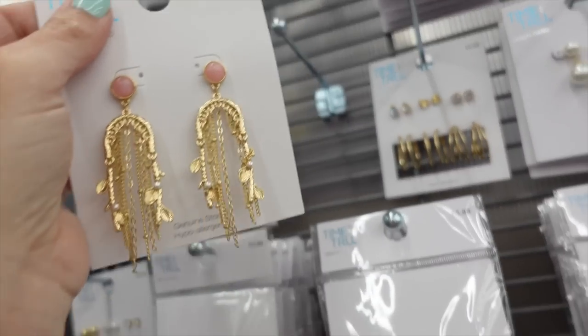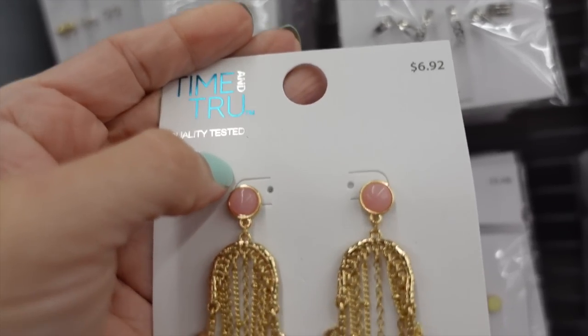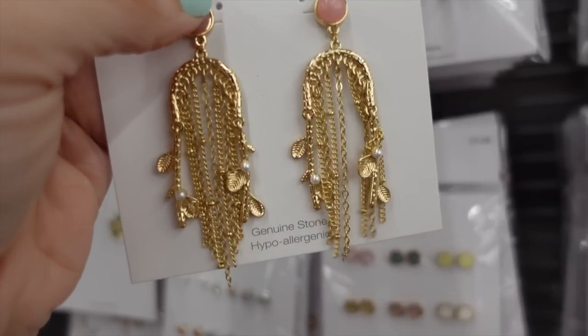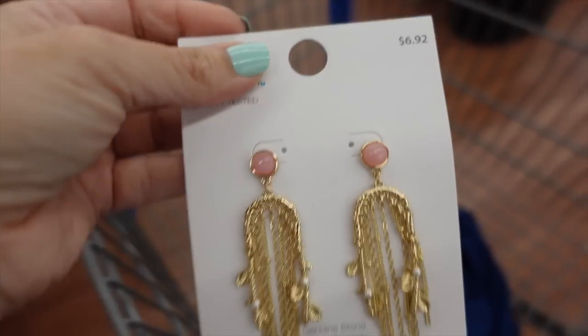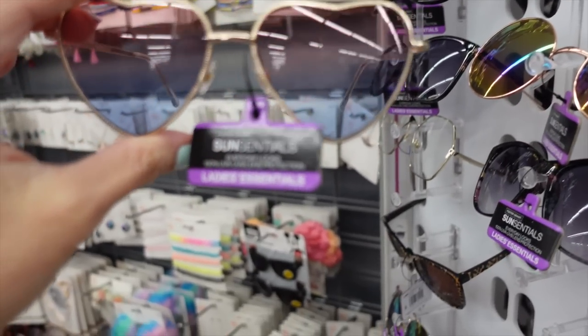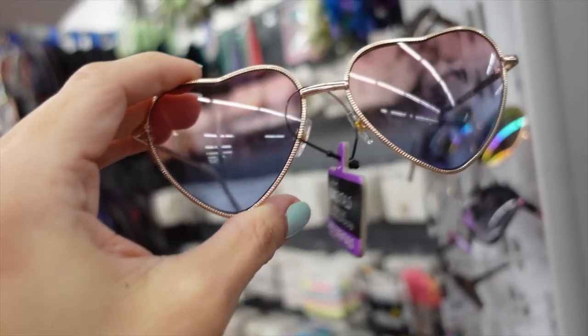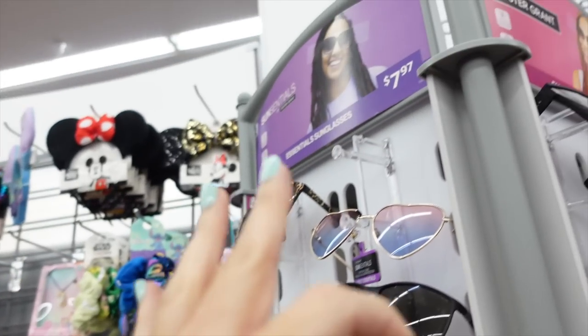I'm going with the navy. Since it's a one-shoulder dress I won't do a necklace, but I would like drop earrings — these are from Time and True at $6.92 with pink at the top and dangling pearls. To tie the pink and blue together, these ombre sunglasses with pink at the top and blue at the bottom from Foster and Grant — Sun Essential line — are $7.97.